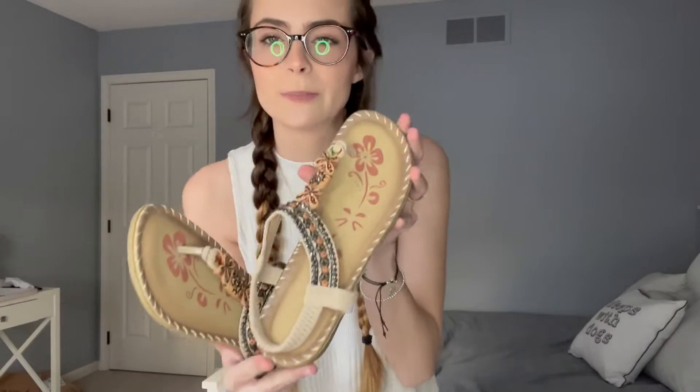Hi there! Today I wanted to show you guys these beautiful shoes that I just got. They are so pretty and I'm so excited to wear these. They have this awesome bohemian beaded decorations on them.